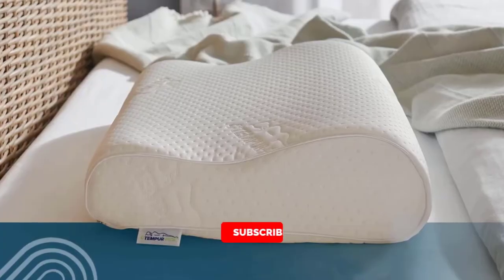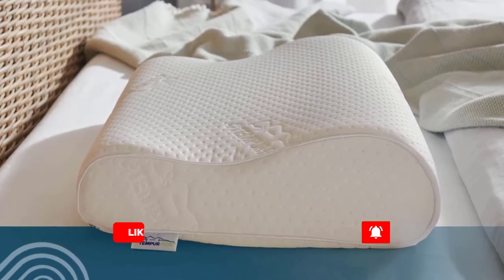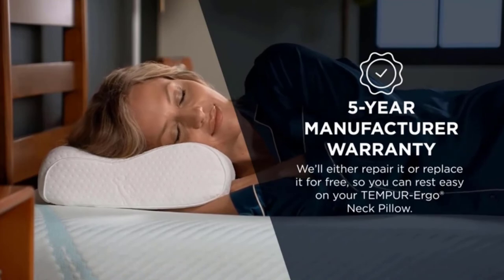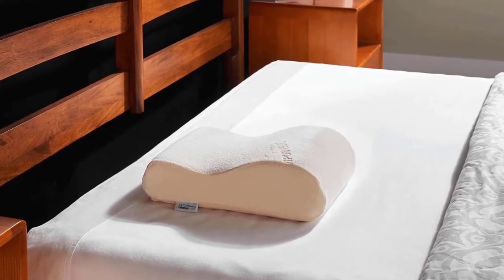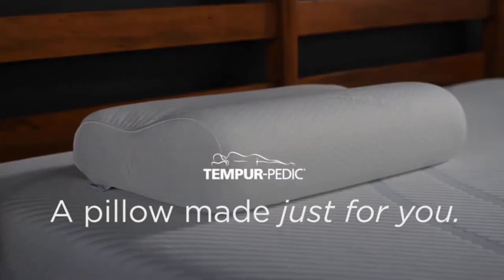Available in three sizes to fit all body types and sleep preferences. Expertly engineered to relieve pressure and provide personalized support throughout the night and return to shape in the morning. The TEMPUR pillow material properly and comfortably supports your head, neck, and shoulders when sleeping on your back or side. Adaptive TEMPUR material never loses its shape.